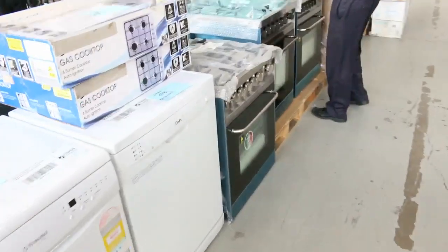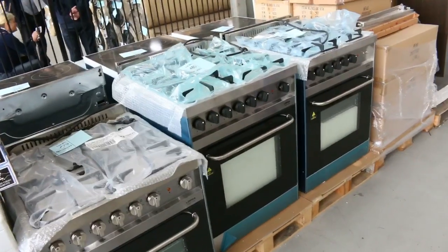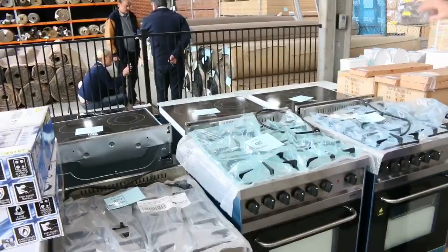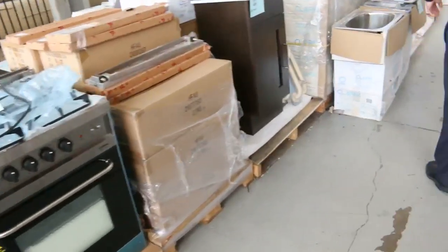Got plenty of these beautiful Italian freestanding cookers as well. From memory about that seven to eight hundred dollar mark gets the gas ones going, and then over the other side we'll have a look at the electric ones. They're in the professional series and I think they go for usually about that thousand dollar mark. So really nice buying there.